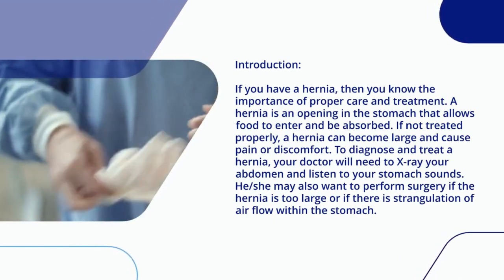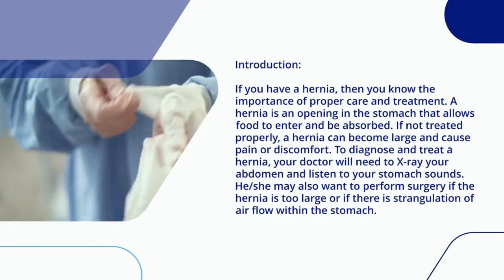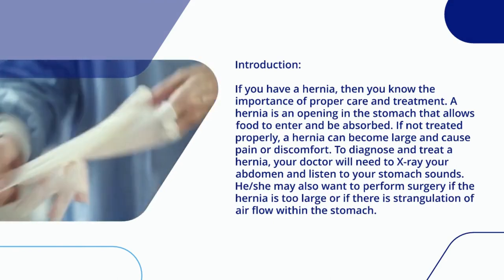To diagnose and treat a hernia, your doctor will need to x-ray your abdomen and listen to your stomach sounds. He or she may also want to perform surgery if the hernia is too large or if there is strangulation of airflow within the stomach.